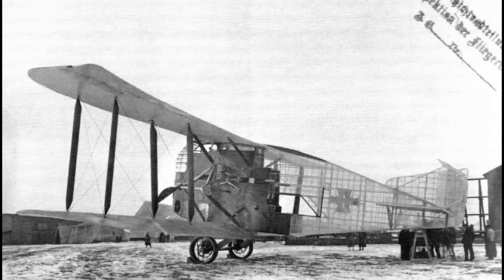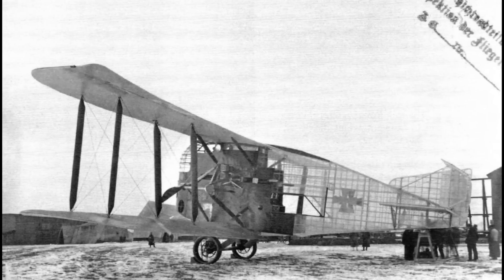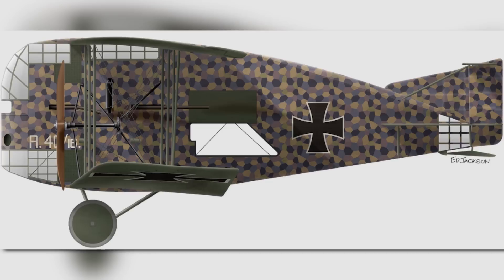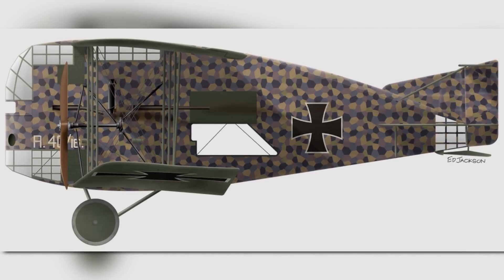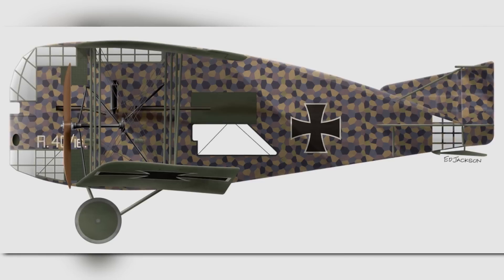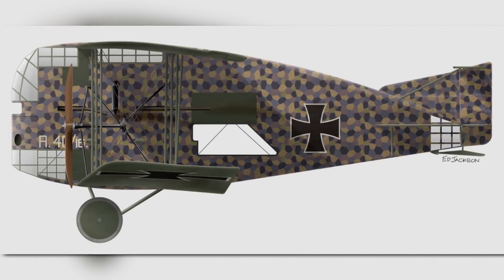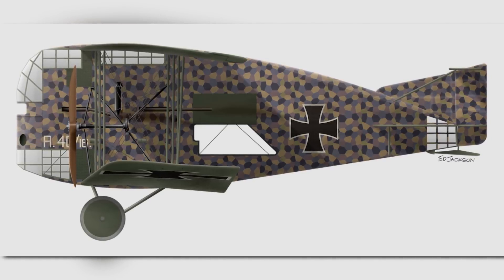Incredibly, the aircraft was able to reach a maximum speed of 140 kilometers an hour, or 87 miles per hour, making it one of the fastest Riesenflugzeug built and flown during the war. With these reports coming back from LiHo, Idflieg took extreme interest in the oddly-shaped aircraft, monitoring its progress and hoping to have the ability to deploy it sooner than later — maybe if those rumored stability issues could be fixed.